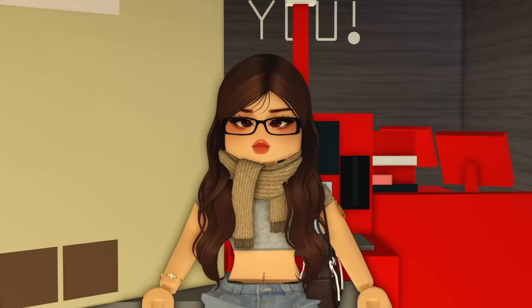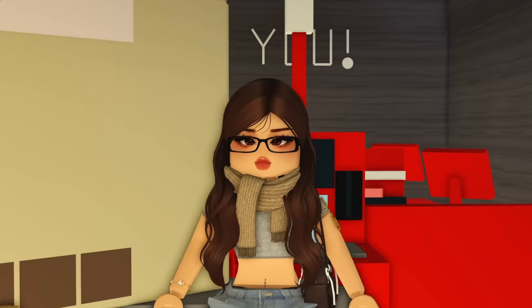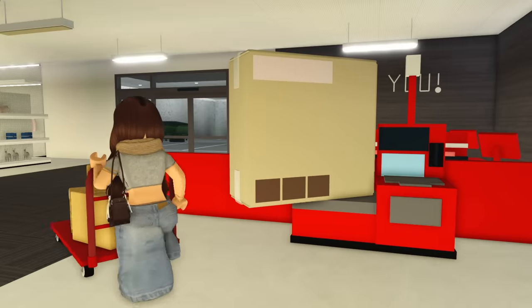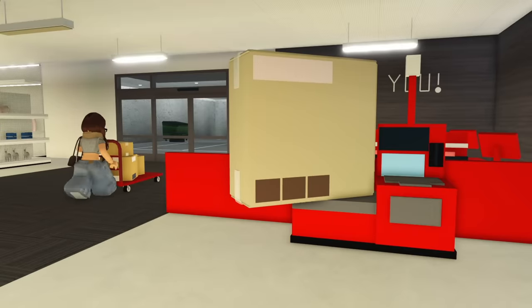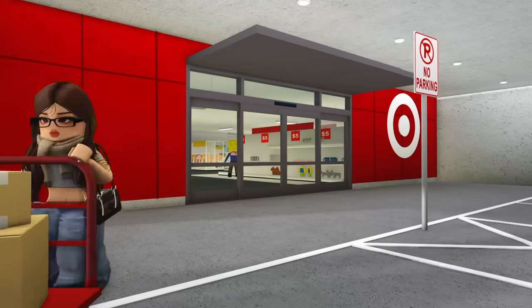Don't get mad at me when I tell you my total came out to $3,527. It was mainly the fridge and the microwave. We can officially start heading back home — let's push this thing. Get me out of Target right now!